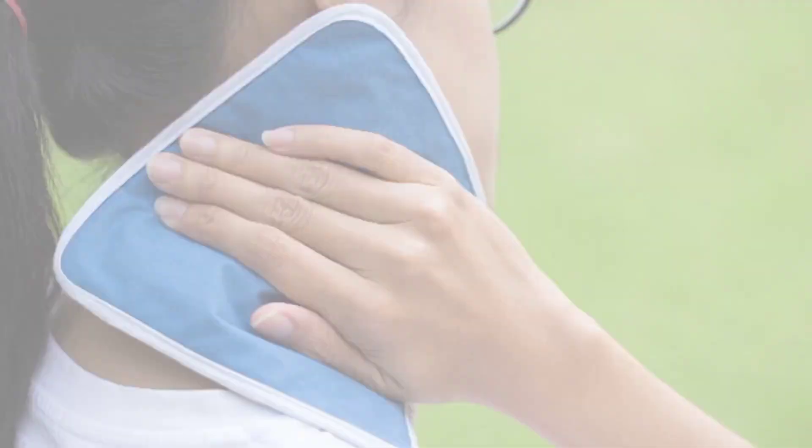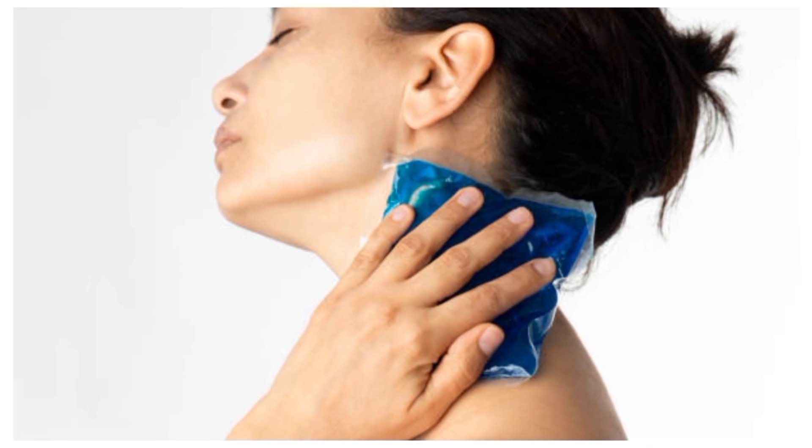Number 3: Heat and Ice. Applying heat or ice can reduce inflammation and alleviate pain.